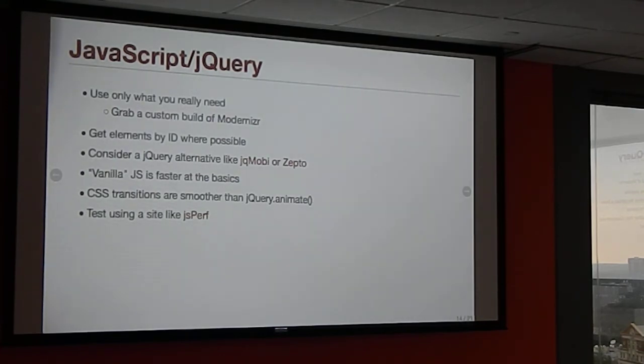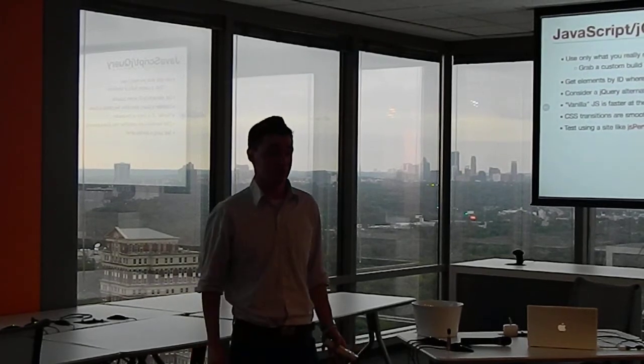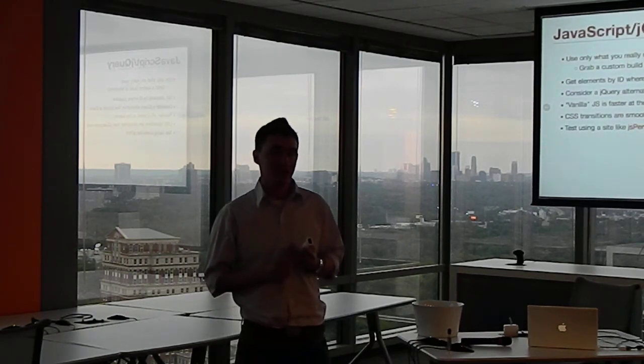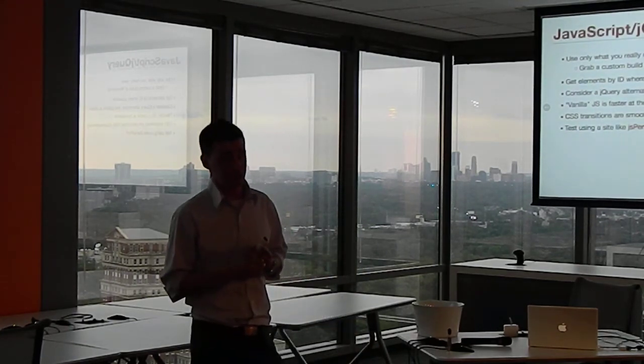CSS transitions are faster than jQuery .animate(), especially on mobile. It might not be noticeable on the desktop, but jQuery animations will be noticeably choppy on mobile. That's another way to sell CSS3 to clients — show them on an iPhone that the jQuery version doesn't look as good, and that you want to gracefully degrade on older browsers rather than penalize new ones.